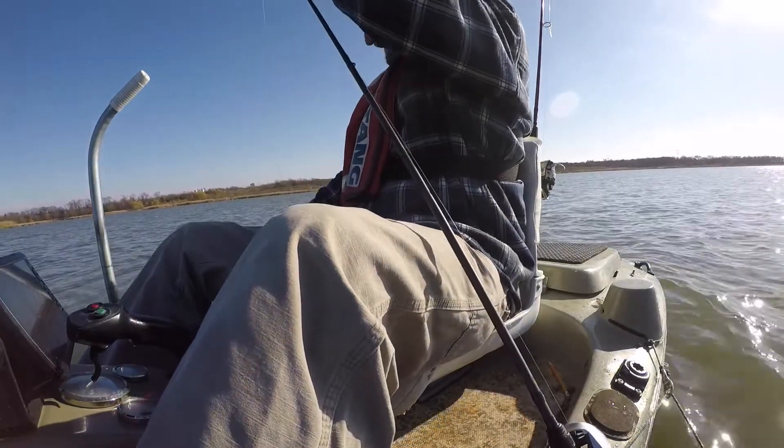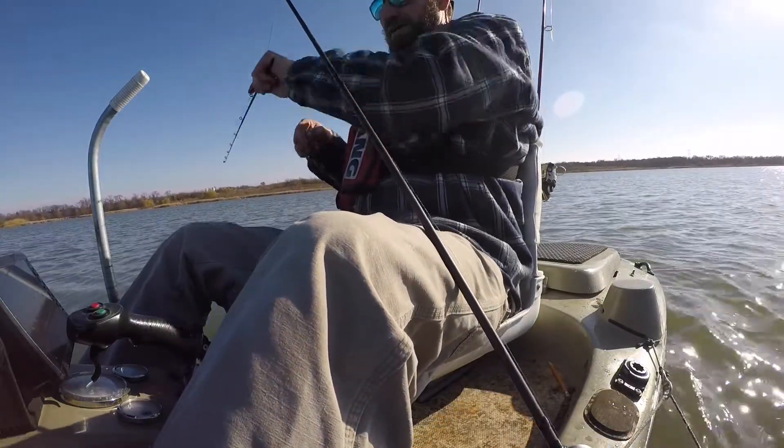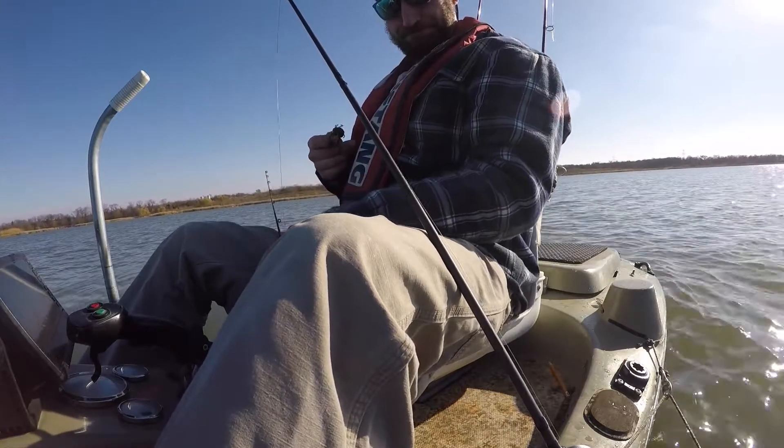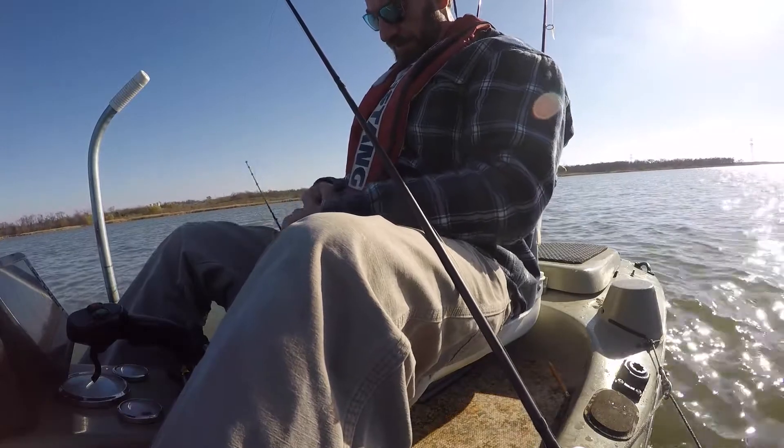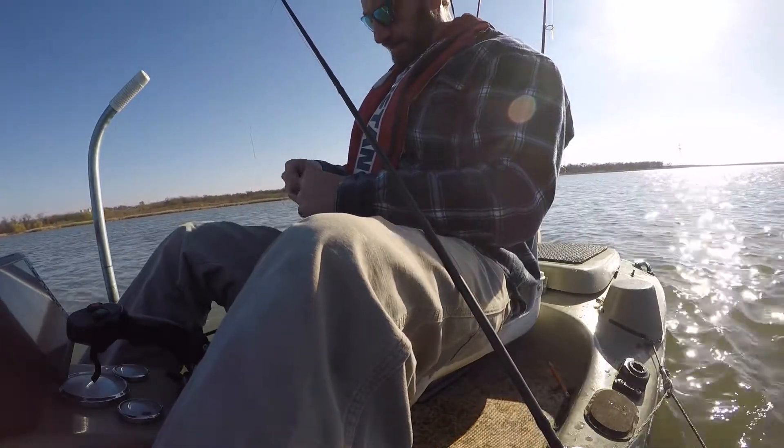I saved the lure, didn't I? Yeah, yeah boy. But I broke a $100 pole saving a $4 lure. Never grab your rod like I just did.